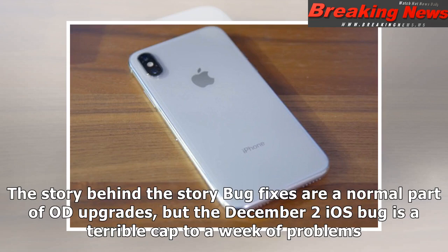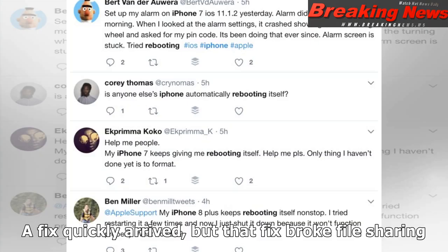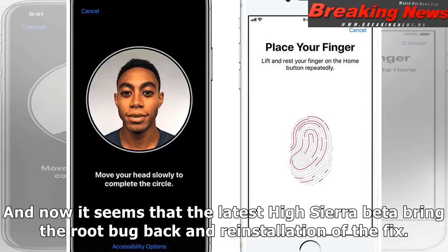Bug fixes are a normal part of an iOS upgrade cycle, but the December 2 iOS bug is a terrible cap to a string of weaker problems. First, there was a major flaw in macOS High Sierra 10.13.1 that allowed anyone full access to your computer by entering the username "root" without a password. A fix quickly arrived, but that fix broke file sharing, and the latest High Sierra beta appears to bring the root bug back, requiring reinstallation of the fix.